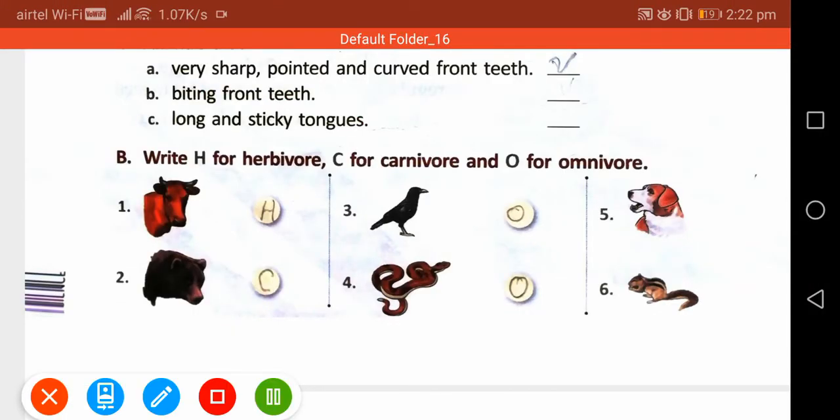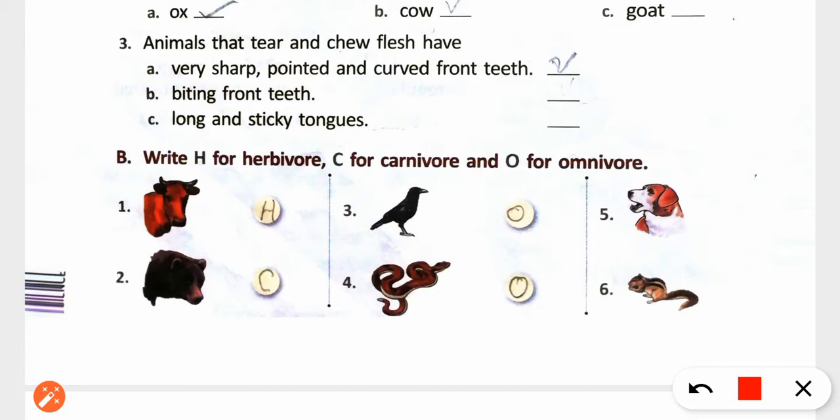Next exercise: write H for Herbivorous, C for Carnivorous, and O for Omnivorous. First, Cow — Herbivorous.